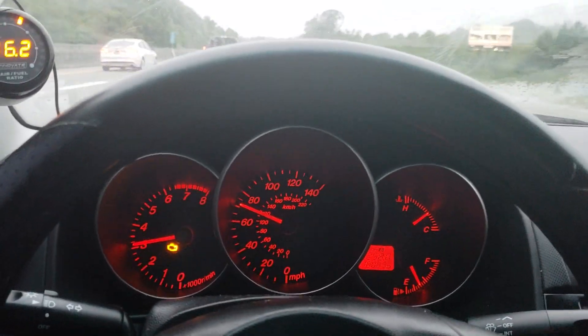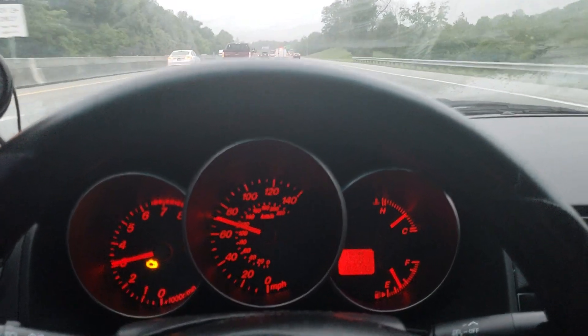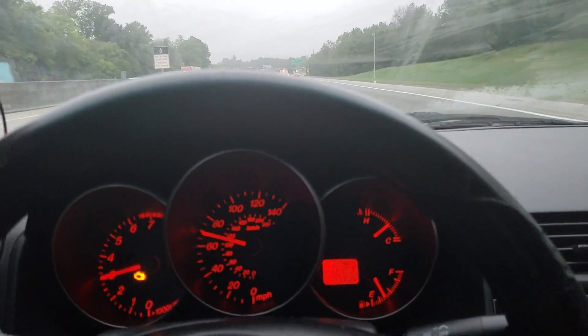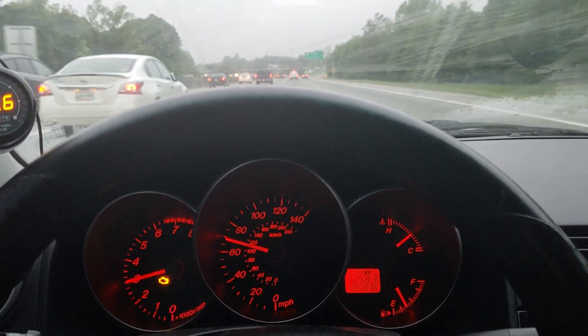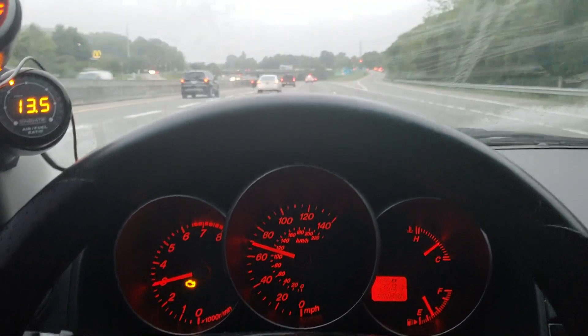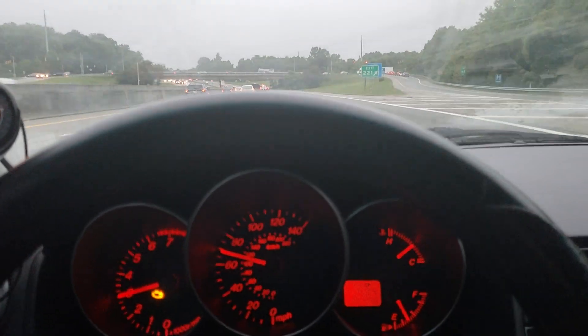It kind of sounds like a really bad exhaust leak, but I already have an exhaust leak so I don't know if that has anything to do with it. One of the codes it was throwing was for a mass airflow sensor — I don't know if that would cause a noise like this. It doesn't really feel like it's boosting like it should be, or running as smooth.